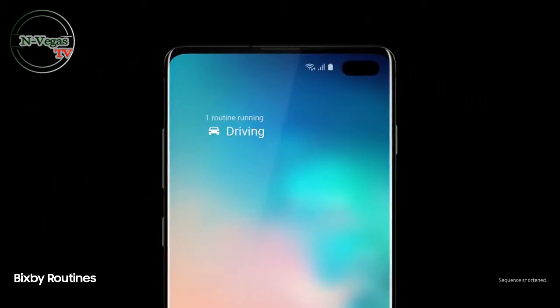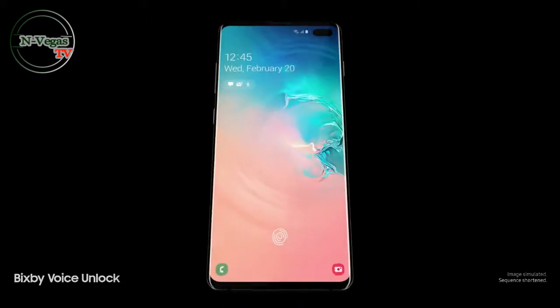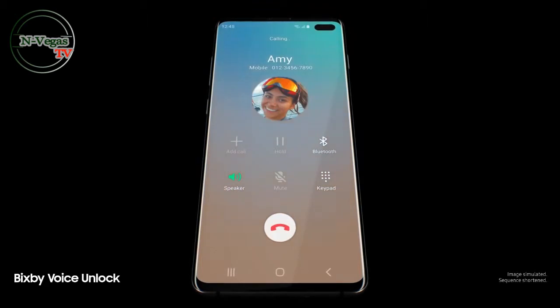Next-generation intelligence adapts to you, learning your habits to automatically perform common tasks. And a smarter Bixby now recognizes you — simply say "Hi Bixby, call Amy" — so you can unlock with just your voice.